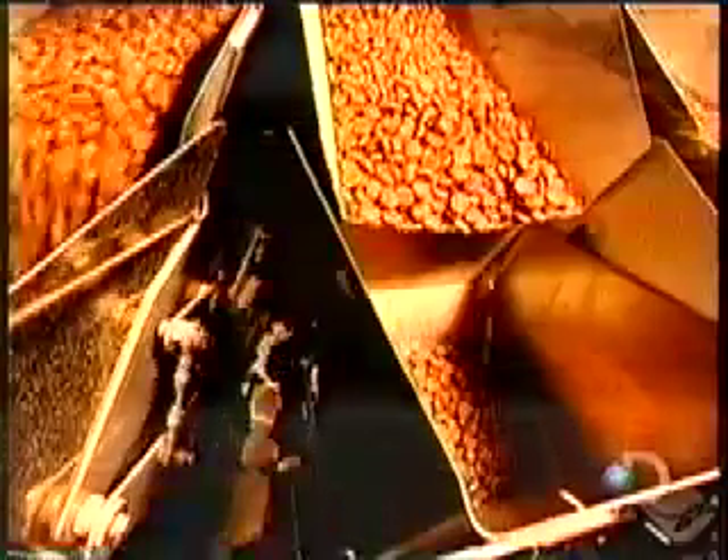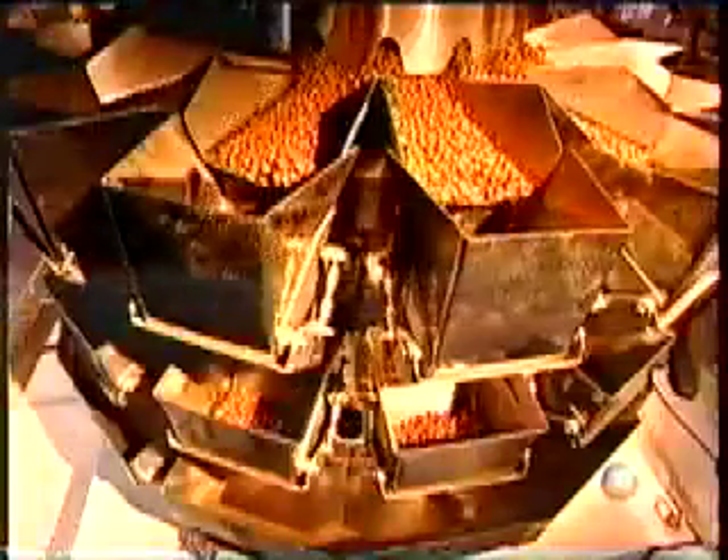In the packaging department, automated scales weigh the exact quantity per package. This batch is destined for bags weighing about six and a half pounds.